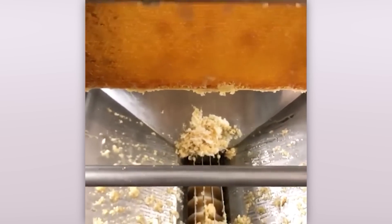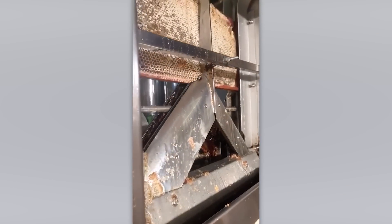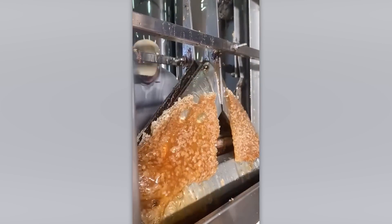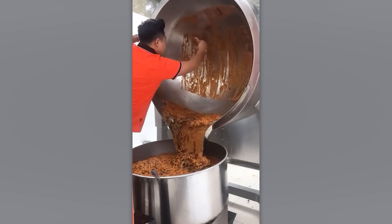Grab your favorite mug, because after this video, you'll be in the mood for some delicious honey tea. With this tool, not a single crumb will be left on any plate.